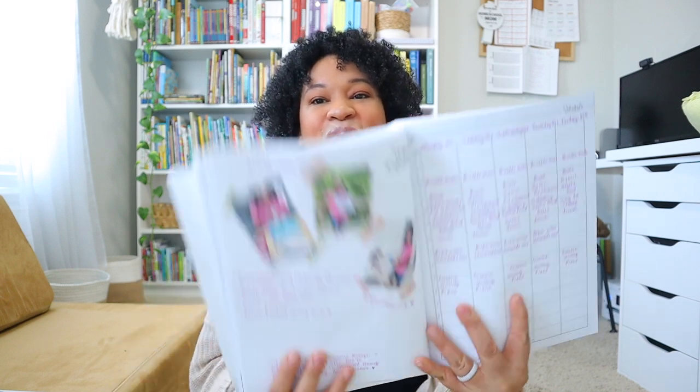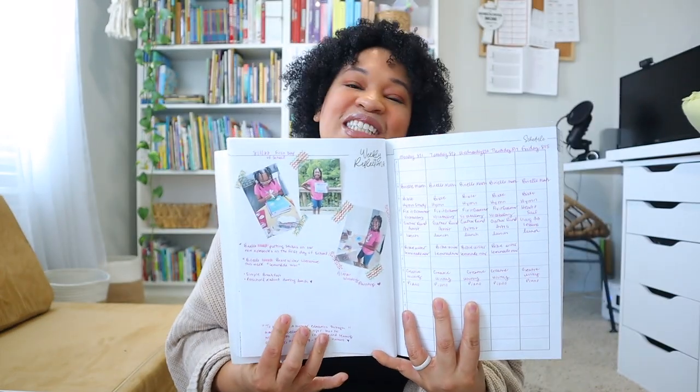I've really been excited about this homeschooling year because I've started it off a lot differently than in the past. I hope you enjoy just chit-chatting with me as I recap our first week. The newest thing I added has been using an official planner — the School Nest planner — and I'm going to briefly show you my favorite page, which is my reflections page, where I wrote down our high points, things to work on, and tweaks going forward.